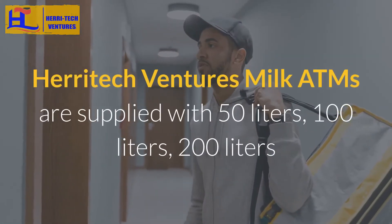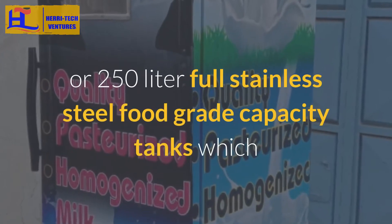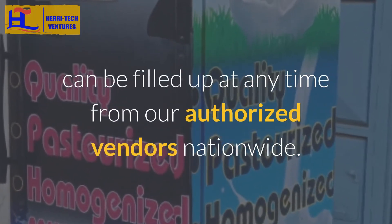Heratec Ventures Milk ATMs are supplied with 50 litre, 100 litre, 200 litre, or 250 litre full stainless steel food grade capacity tanks, which can be filled up at any time from our authorised vendors nationwide.